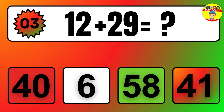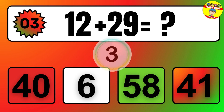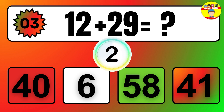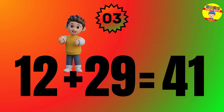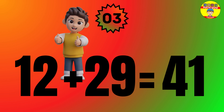Question: 12 plus 29 equals what? The answer is 12 plus 29 equals 41.